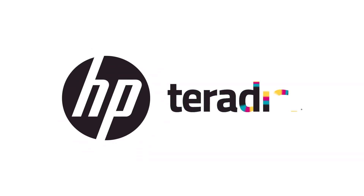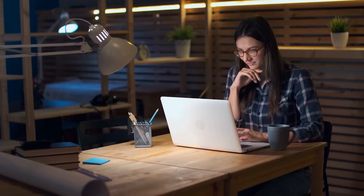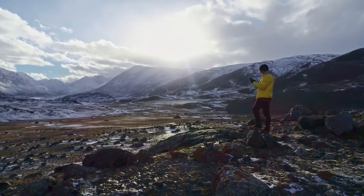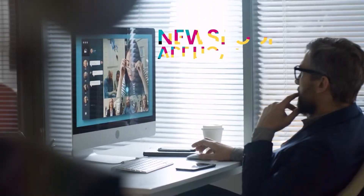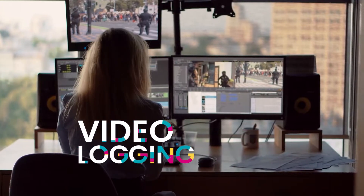With HP Teradigi, now it can. Introducing HP Anywhere — secure, high-performance remote desktop software designed to allow your team to get anything done from anywhere in the world, from content creation and newsroom applications to on-screen graphics, digital effects, and video logging.